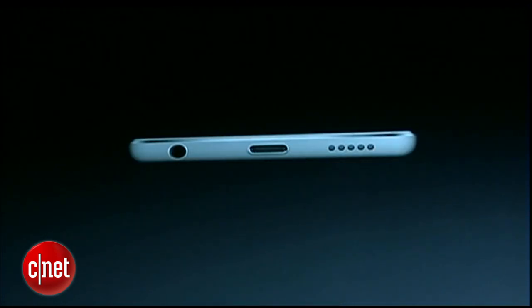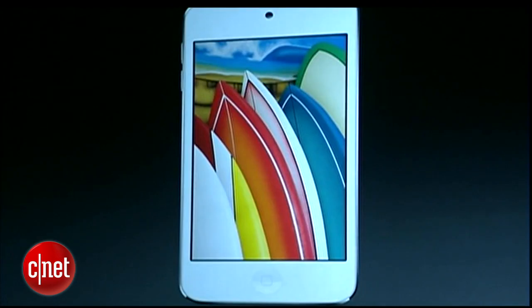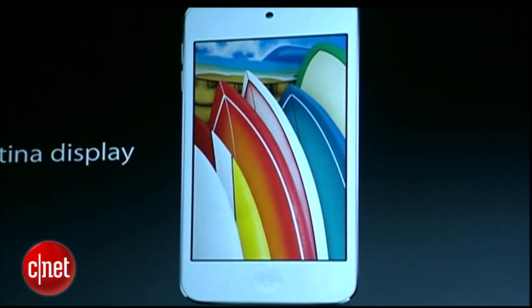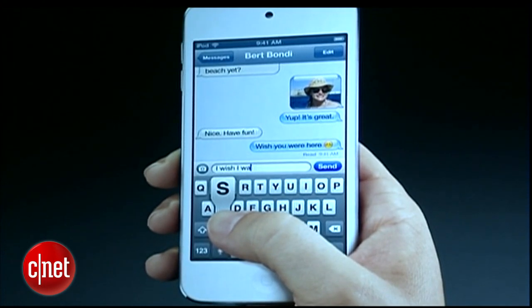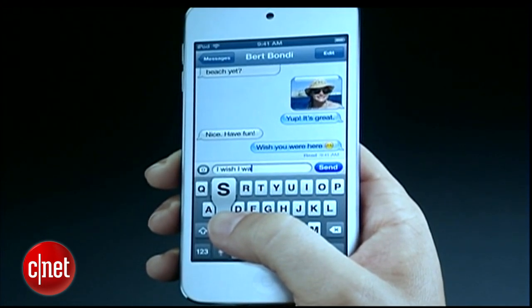On the bottom, you'll see that we have a headphone jack, speaker, and of course a lightning connector. But I know the thing you probably noticed first and foremost was that display. It is exactly the same four-inch retina display that we have in the iPhone 5. And that means we were able to increase the screen size of the iPod Touch without sacrificing any portability or any of the one-handed operation. Absolutely fantastic.